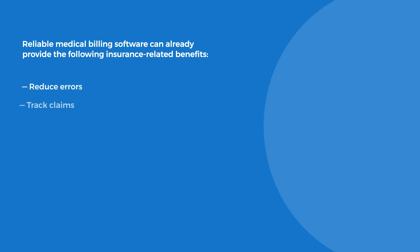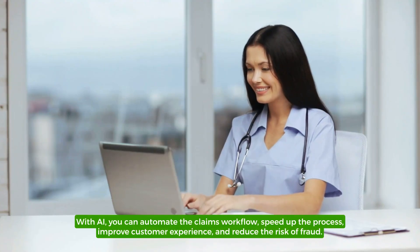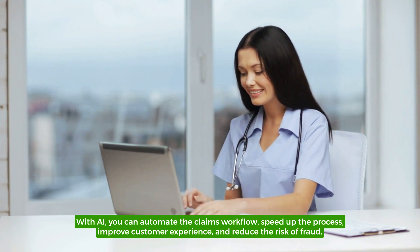Reliable medical billing software can already provide insurance-related benefits including: reducing errors, tracking claims, improving reporting, providing better access to patient information, streamlining coding, and enhancing patient care. With AI, you can automate the claims workflow, speed up the process, improve customer experience, and reduce the risk of fraud.